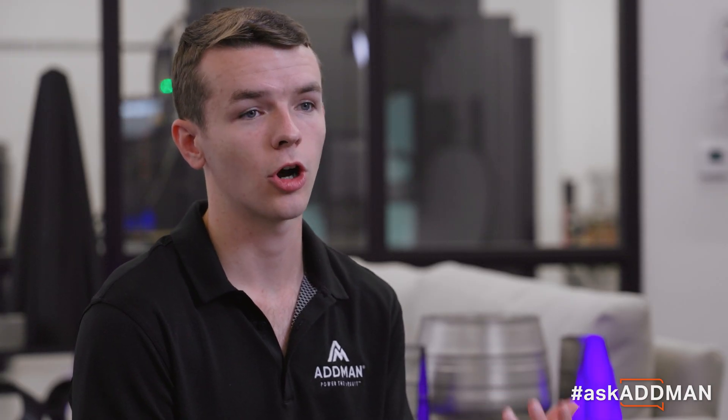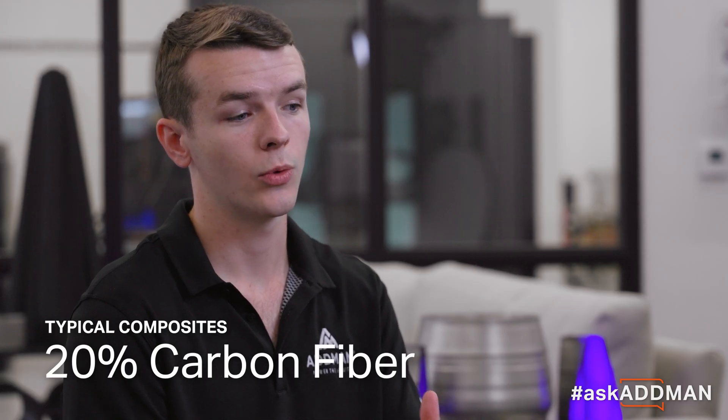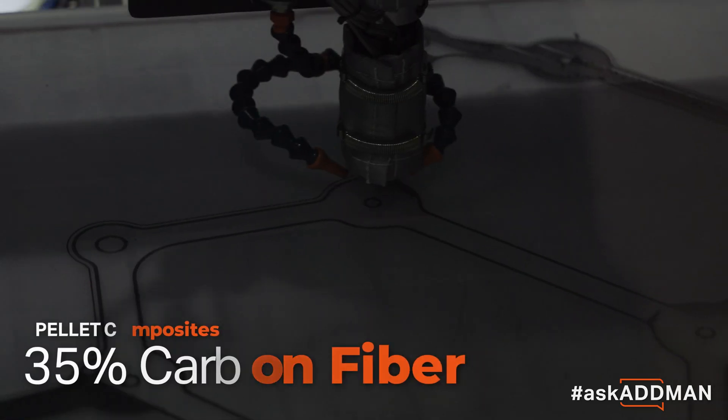In terms of strength, a very popular material is carbon fiber composites, which are typically up to 20% carbon fiber. With pellets, we can actually print with carbon fiber composite materials like ABS carbon fiber with up to 35%, or in some cases even more, fiber loading.